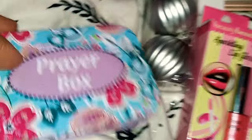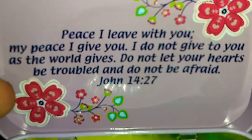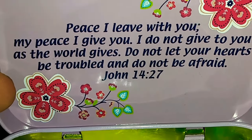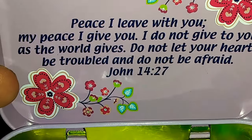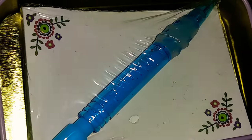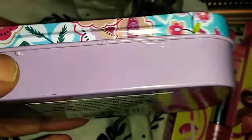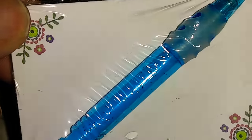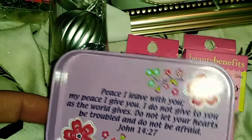I also picked up another prayer box — I actually got this for somebody. It says, 'Peace I leave with you, my peace I give you. I do not give to you as the world gives. Do not let your hearts be troubled and do not be afraid.' John 14:27. It is so adorable. It comes with this little piece of paper and a little pen, and you put your prayers in this little box.